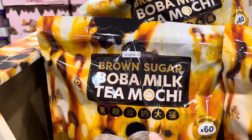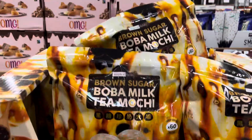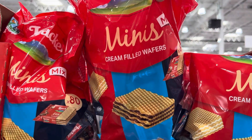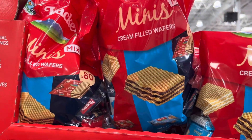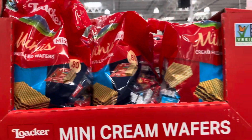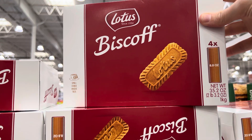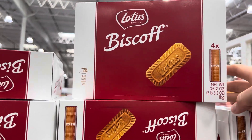The brown sugar boba milk tea mochis are on sale — $5.89, saving two dollars and seventy cents. This is a 60-count bag with no limit, so hop on that. Mini cream-filled wafers for $11.79 — there are 80 in a bag, a quick little thing to add to lunch. And the Lotus biscuits — I love these, they're not too sweet, just perfect with tea. $8.99 for the box.